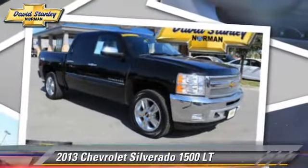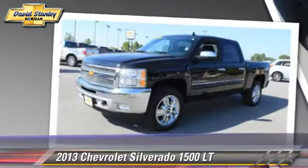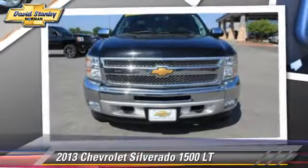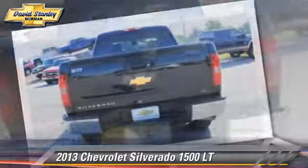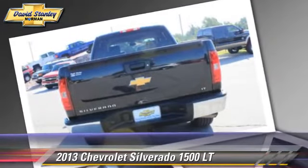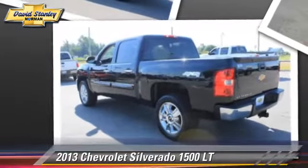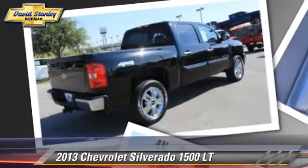The 2013 Chevrolet Silverado 1500LT. This is a pickup truck, powered by a 5.3L V8 engine with a 6-speed automatic transmission. With fewer than 15,000 miles on the odometer, this pickup truck gets up to 18 miles per gallon. Give us a call to schedule your test drive today.